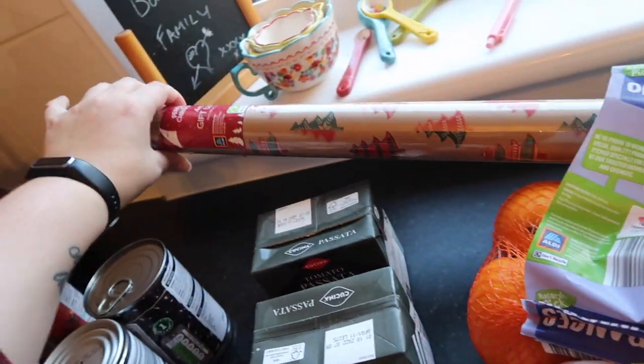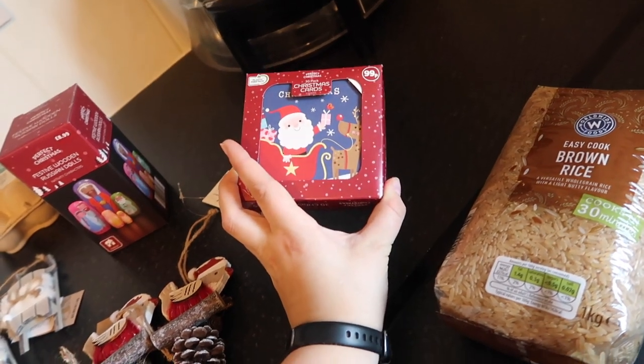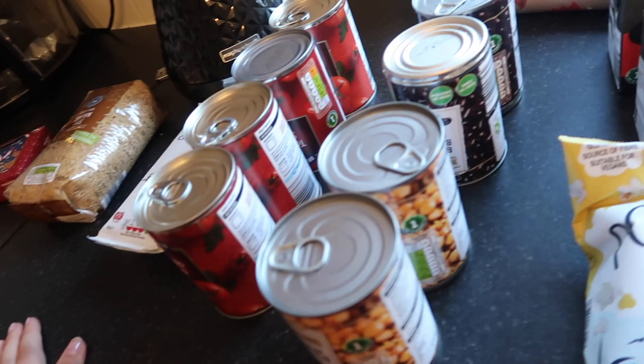And Skye bought this — she bought wrapping paper and she also bought these Christmas cards. I don't know what she's going to do with them; she says she's going to do something, so we shall see.